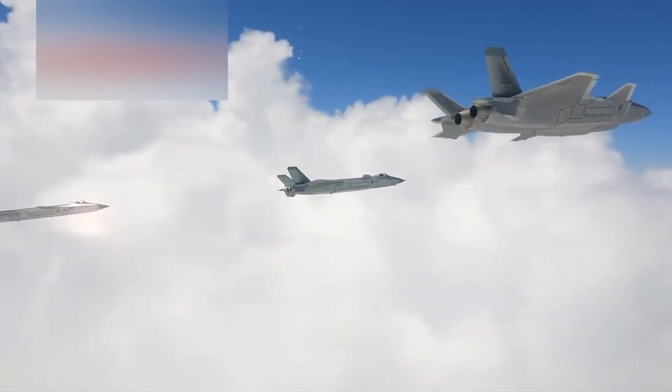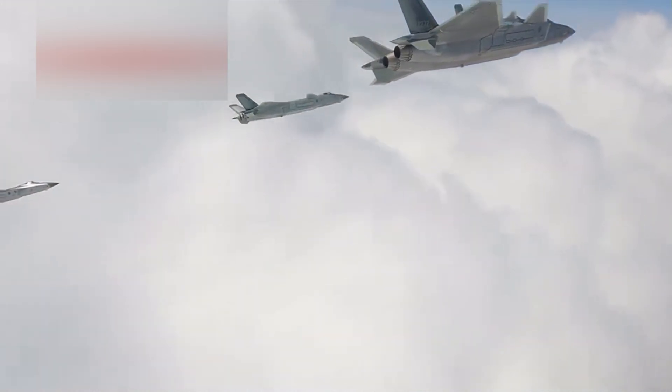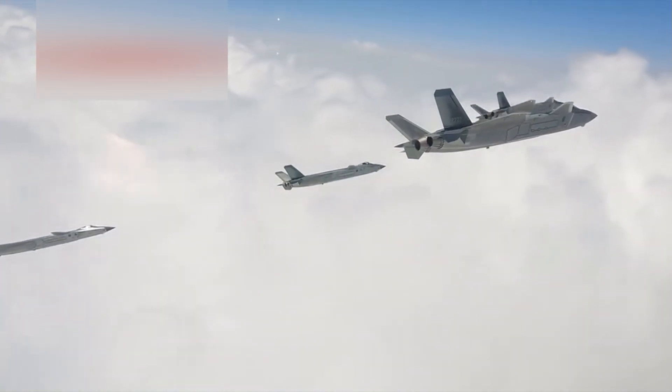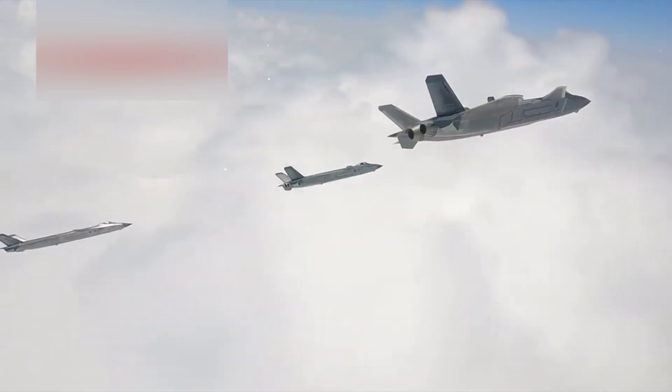The J-20 made its first public flight on January 11, 2011, during a visit by U.S. Secretary of Defense Robert Gates to Beijing. The timing, whether deliberate or not, sent a clear signal to the West.